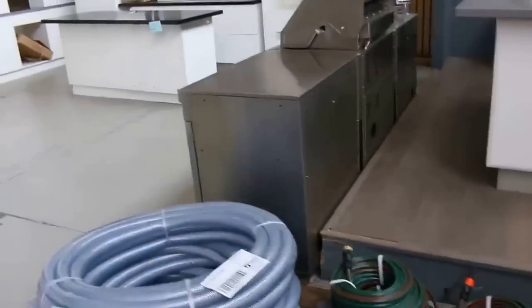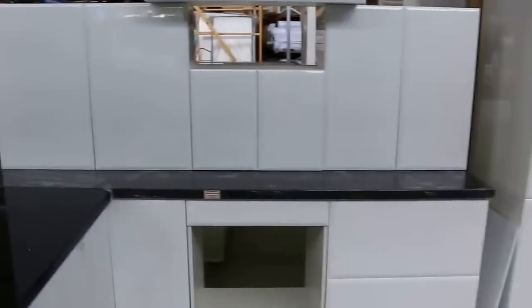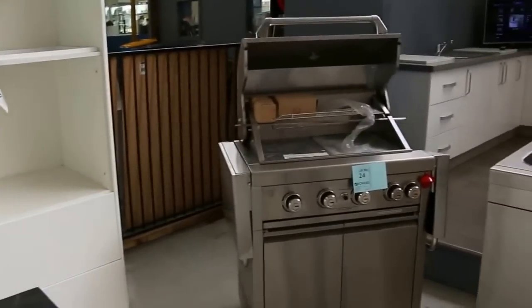Moving through now, I've got some beautiful kitchens. We've got five kitchens in tomorrow, all with stone bench tops, all with beautiful two-pack finish, so all different configurations. Make sure you check those out, and across the way here some beautiful barbecues.